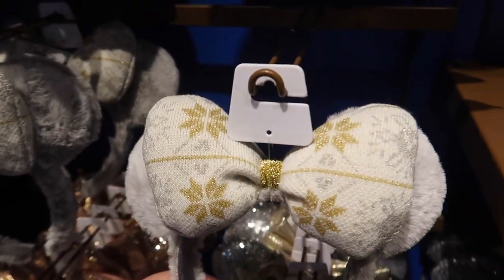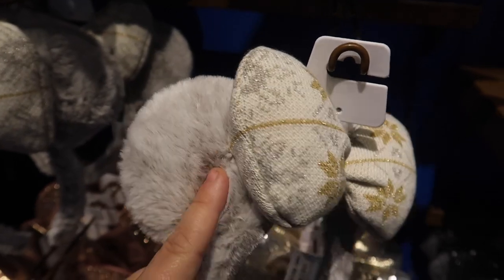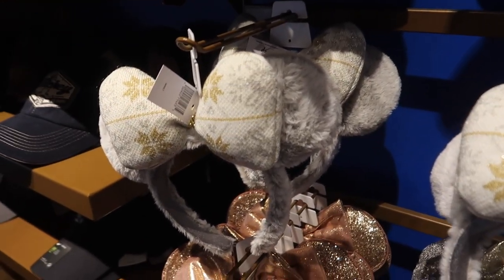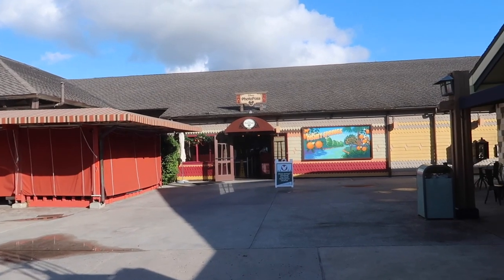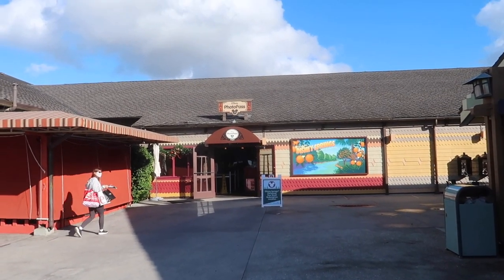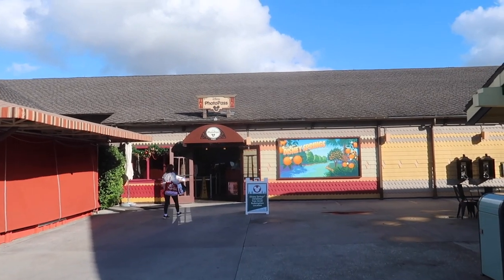Here at Disney's Pin Traders is the only place I've seen the new white collection Christmas ears. They are so soft with a big fuzzy bow at $29.99, and there are only three pairs here - they keep selling out fast. Over in between Ghirardelli's and the Marketplace Co-op, they have the PhotoPass studio. If you have an annual pass with PhotoPass or bought it for your trip, you can come in for a Christmas photo shoot - there's no line so I'm going to go do it!